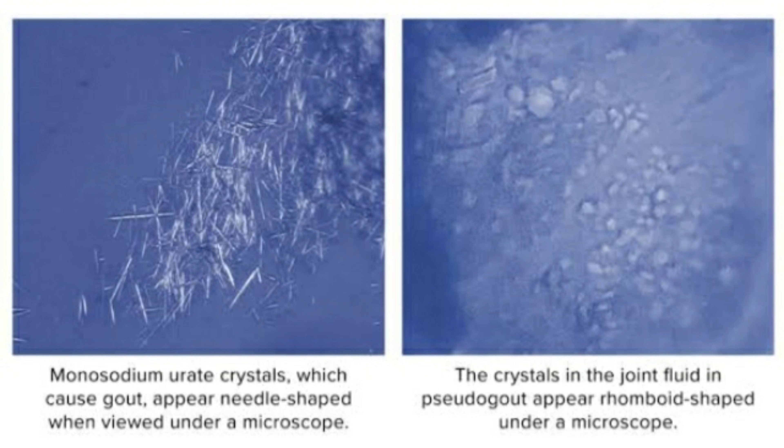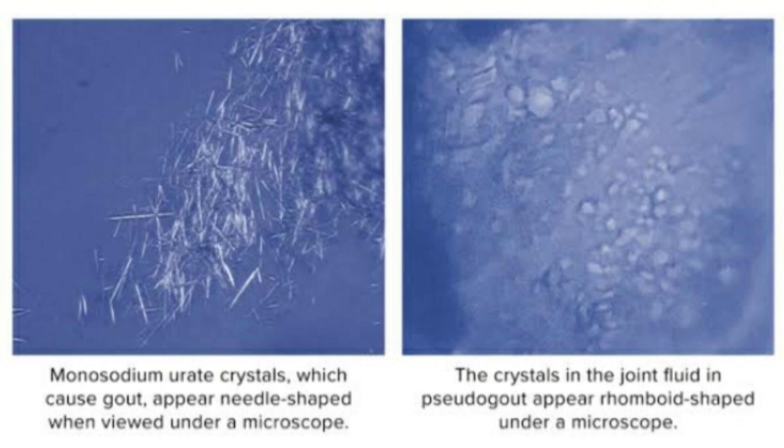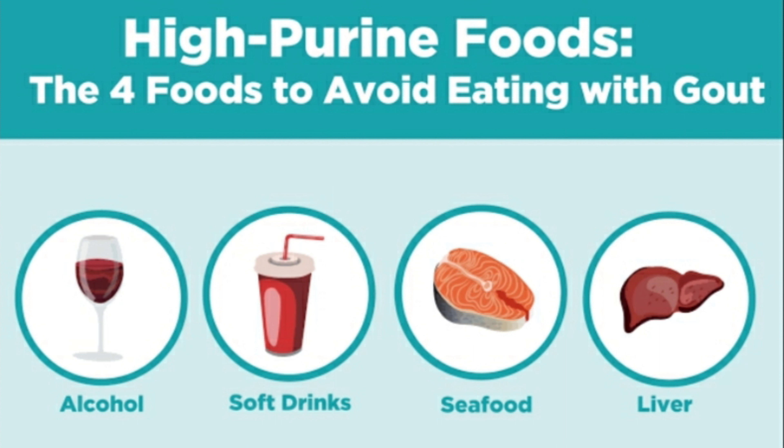Gout crystals are also known as monosodium urate crystals, and this is how they look under the microscope. Here are the foods that are high in purine — meaning you must avoid them. Number one: alcoholic beverages. Some fish, seafoods, and shellfishes, including anchovies, sardines, herring, mussels, codfish, scallops, trout, and haddock.